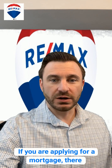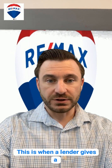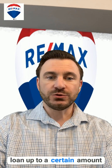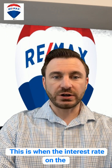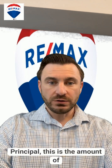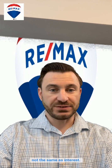If you are applying for a mortgage, there are certain terms you should be aware of. Preapproval is when a lender gives a tentative commitment to give you a loan up to a certain amount of money. A fixed rate mortgage is when the interest rate on the loan does not change over time. Principal is the amount of money you've borrowed for the loan — not the same as interest.